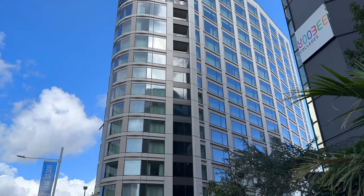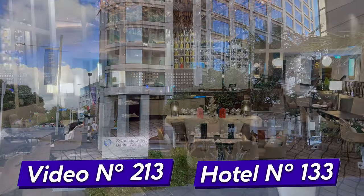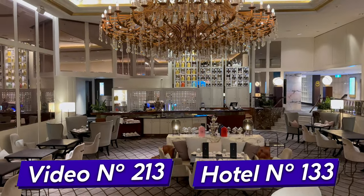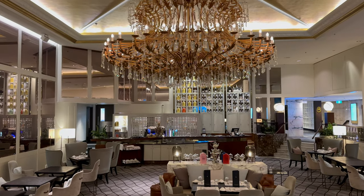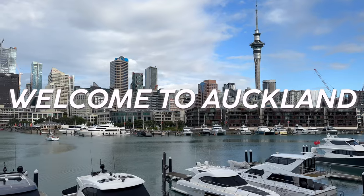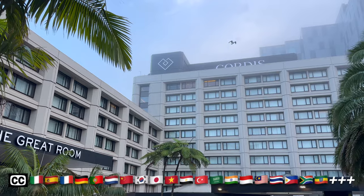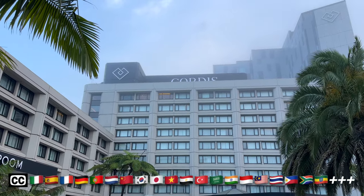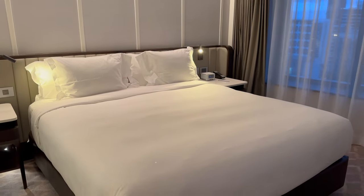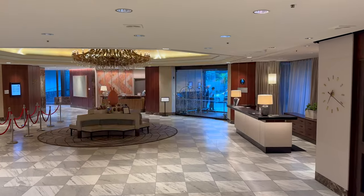Smart and refined but casual is the name of the game here today. We're going to be exploring my Pinnacle Tower room and all the facilities and restaurants on offer, so let's get into it. Welcome to Auckland.